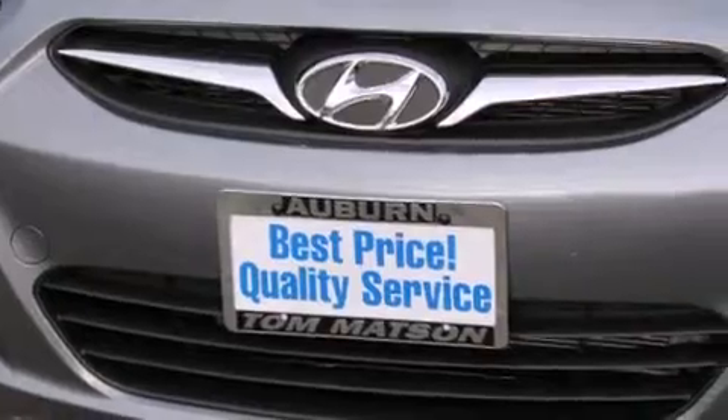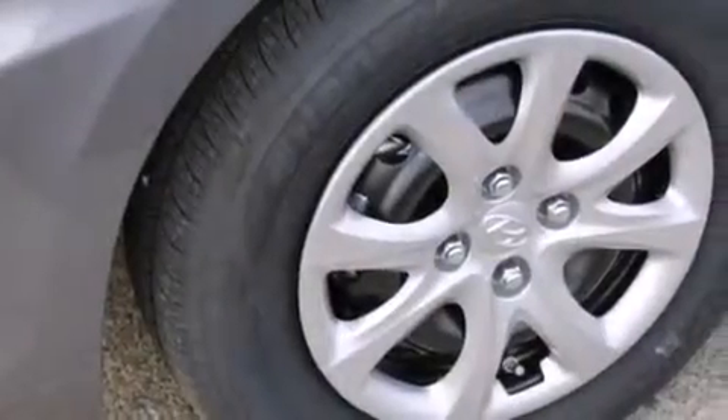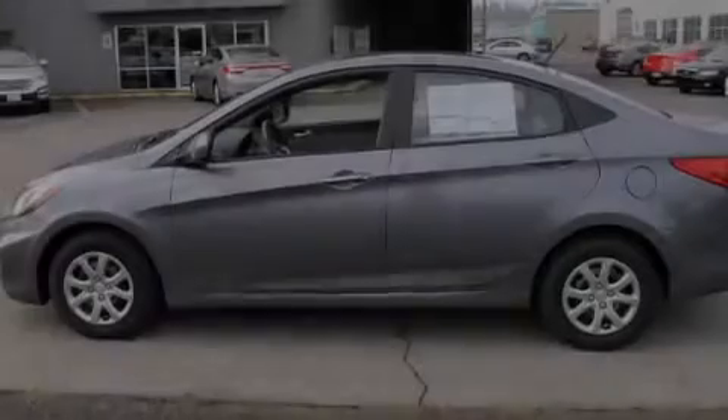Features include a low tire pressure indicator, air conditioning, full power accessories, rear curtain airbags, rear seat childproof door locks, a pass-through rear seat, a rear window defroster, traction control, an anti-lock braking system, and satellite radio.